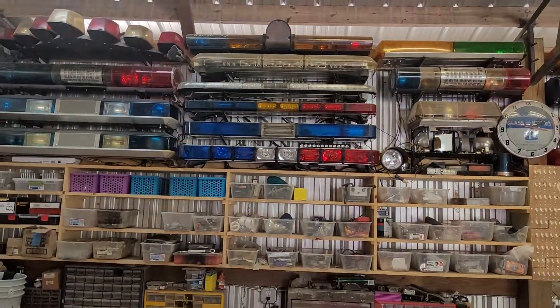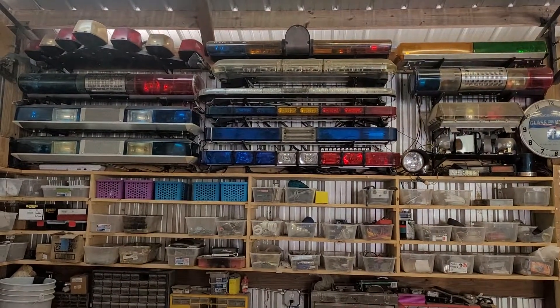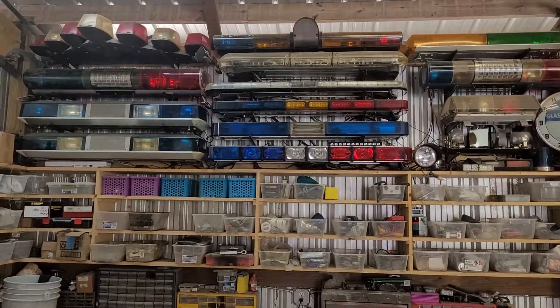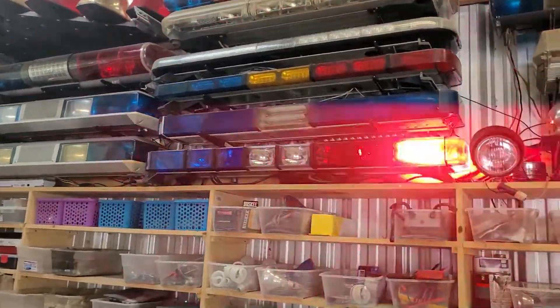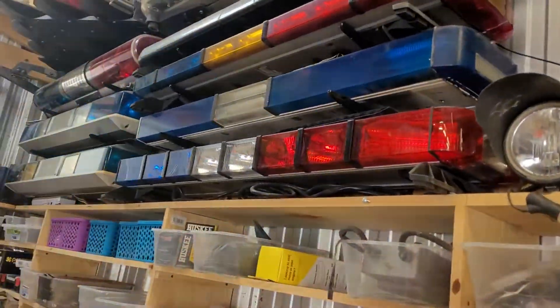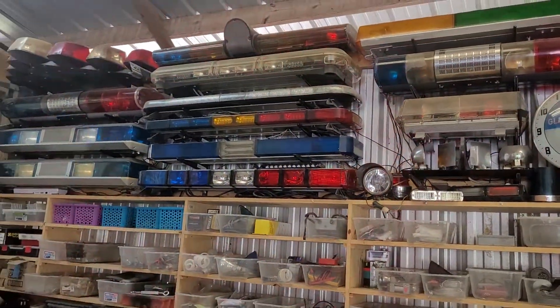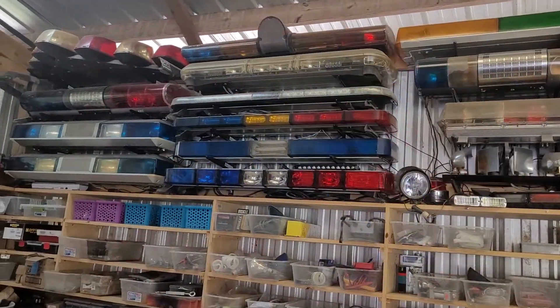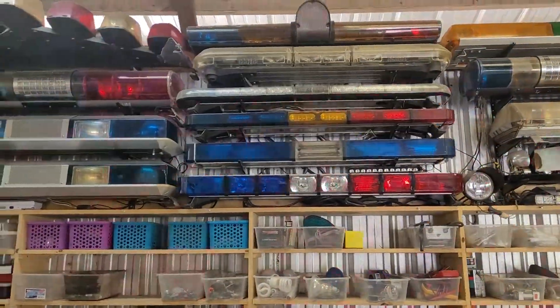If I had my fans on or my air compressor kicked on, it would drown that right out to where you wouldn't even realize these things were making that kind of noise. But when you don't have anything else to drown them out, they definitely have their own unique sound that a lot of people don't realize they make. I made this video per that request — thanks for watching.